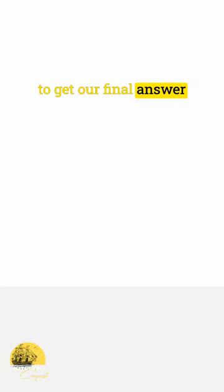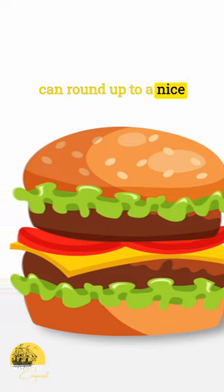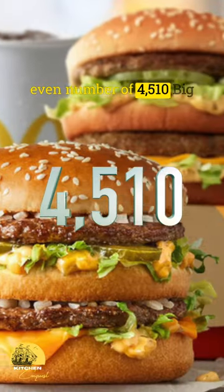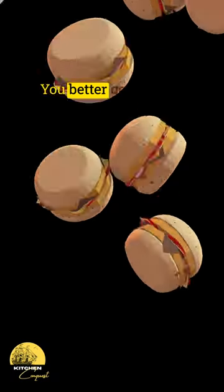Then divide that weight by the 3.18 ounce patties to get our final answer of 4,509.94, which we can round up to a nice even number of 4,510 Big Macs to eat an entire cow. So there you have it — you better get started.